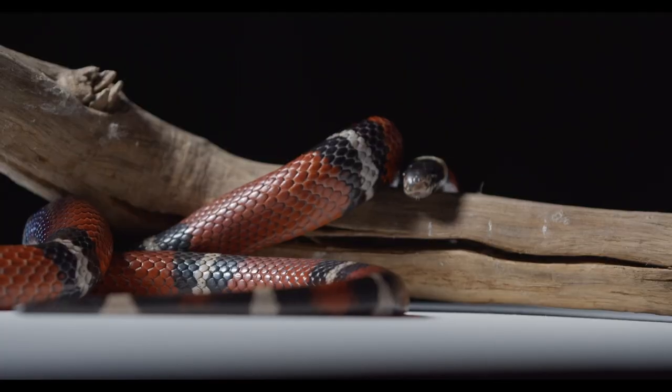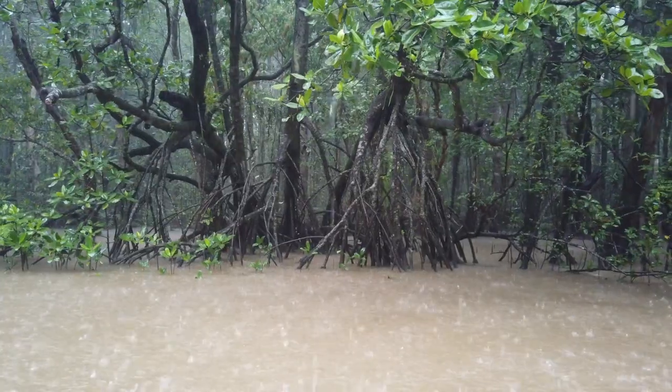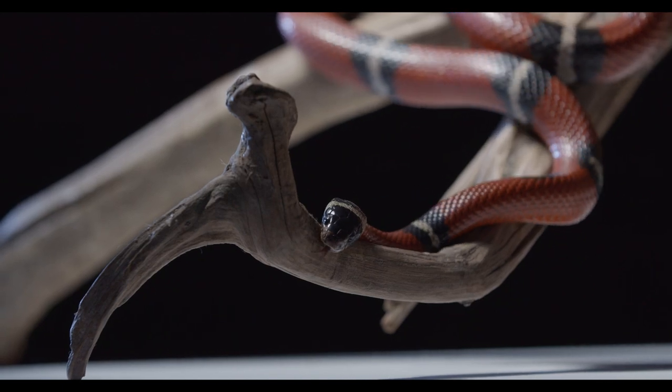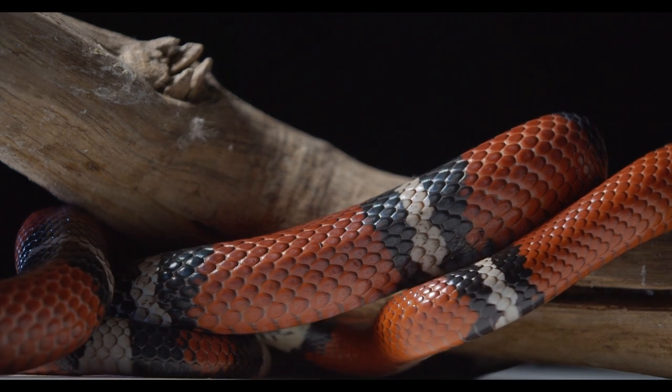Number 9: Australian Coral Snake. This venomous snake is native to the rainforests and woodlands of Northern Australia and is known for its bright red, yellow and black bands. Despite its bright colors, the Australian Coral Snake is a timid species and will only bite if provoked.